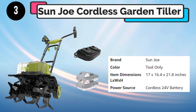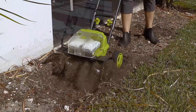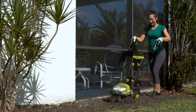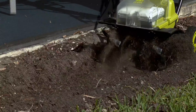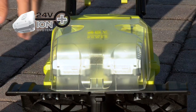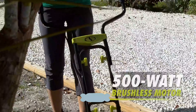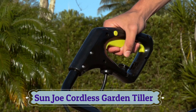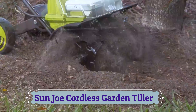Number 3: Sun Joe Cordless Garden Tiller. Cultivate and aerate even the most compacted plant beds with the 48-volt Ion Plus Cordless Garden Tiller Cultivator from Sun Joe, providing all the power of a gas machine with the eco-friendly convenience of cordless technology. Powered by two 2-amp hour lithium-ion batteries, it offers up to 35 minutes of fume- and fuss-free rechargeable runtime. The 500-watt brushless motor runs cooler, stronger, and longer than traditional motors, and the four heavy-duty 8-prong tilling blades cultivate an area up to 14 inches wide and 7 inches deep.